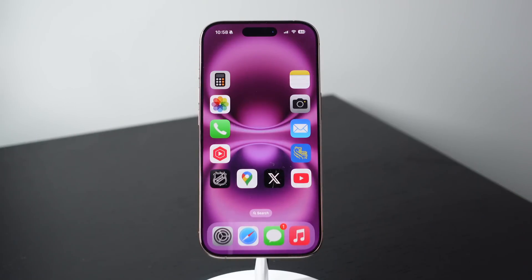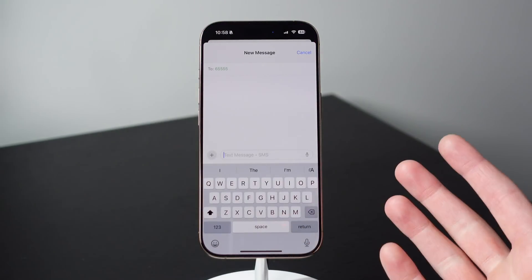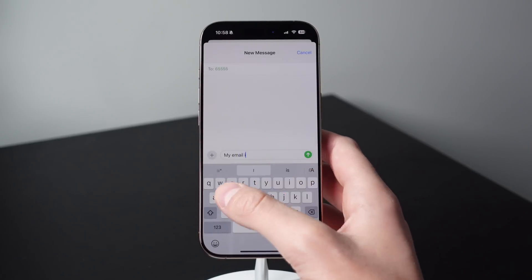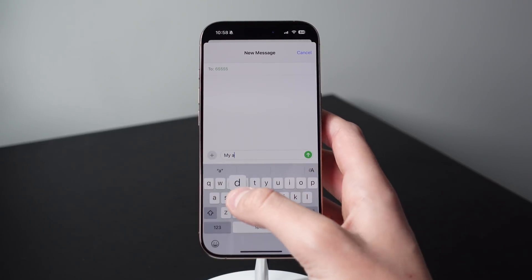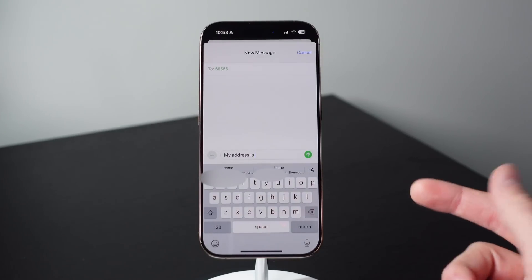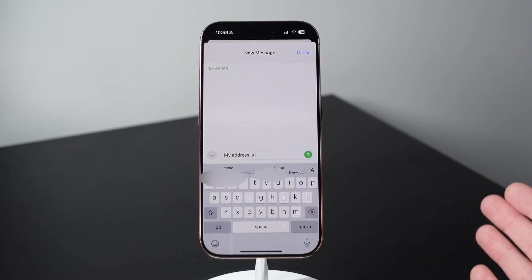This next one at number four is something built into the system, so you don't have to set anything up in the back end. It's just really cool intelligence for when you're typing on the keyboard. When you have to share your email or your address, your phone can actually understand what you're typing and make an intelligent recommendation. So if you type out 'my email is' and then hit space, the system is automatically going to recommend your email. It also works for your address as well — if I type 'my address is' and hit space, it's going to recommend those addresses from inside of the Contacts application. This makes typing and sharing information a lot faster.